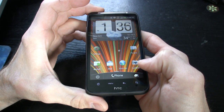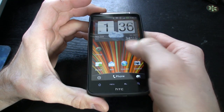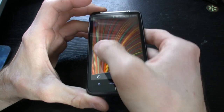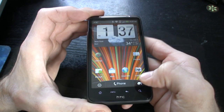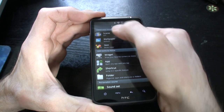Check out the beautiful Sense scenery. As you can see, the rain animations are there for the weather and you can see how smooth and sleek this UI is — just beautiful, coupled with Android 2.2. The first thing we're going to show you is Personalize, which is where we have our skins, wallpapers, and scenes.